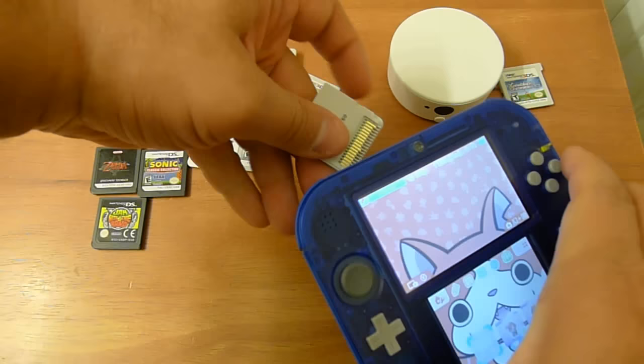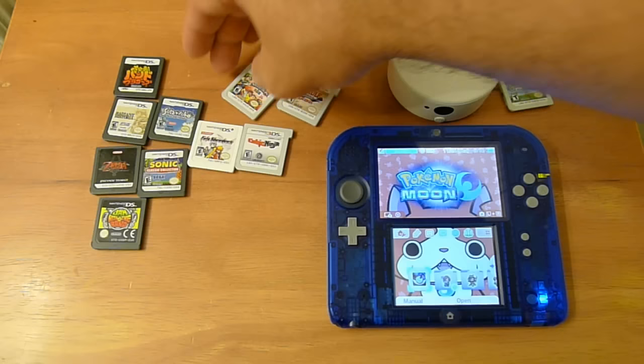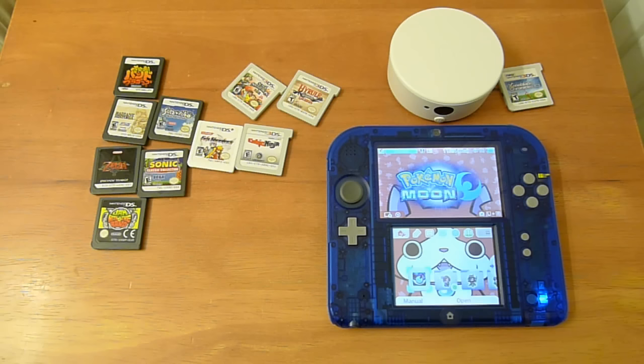Anything that says NTR, DS-wise, from around the world will work on a 2DS. And anything in your own region will work on a 2DS, except for New 3DS stuff. Some games which are New 3DS enhanced will have features that you cannot access when playing on a 2DS.